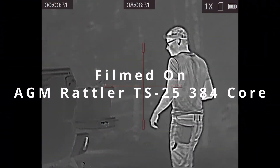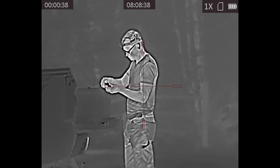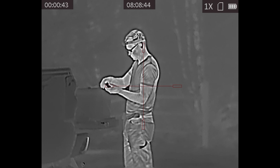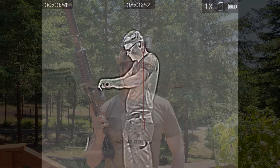Of course, there are many cheaper thermal optics out there lower priced than the AGM Rattler 384 core, but for the case of the prepared citizen, I'd really consider a 384 core AGM Rattler to be a decent minimum quality. The AGM TS-25 384 core is effective out to about 150 yards, comes with an American Defense quick-detach mount right from the factory, and can do a lot of things you'd want in a low-light scenario — for about half the cost of a budget-tier PVS-14, laser, and helmet mount.